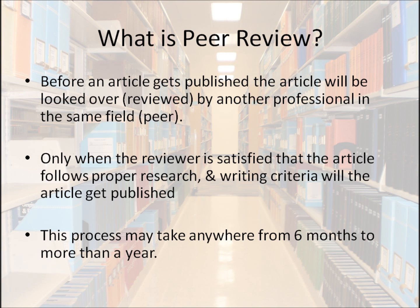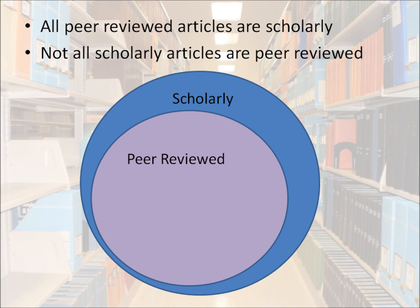So what is peer review? Before an article gets published, it's looked over and reviewed by another professional in the same field — a peer. Only when the reviewer is satisfied that the article follows proper research and writing criteria for that journal will the article get published. This process may take anywhere from six months to a year. To be clear, all peer-reviewed articles are scholarly, but not every scholarly article goes through the rigor of a peer review.